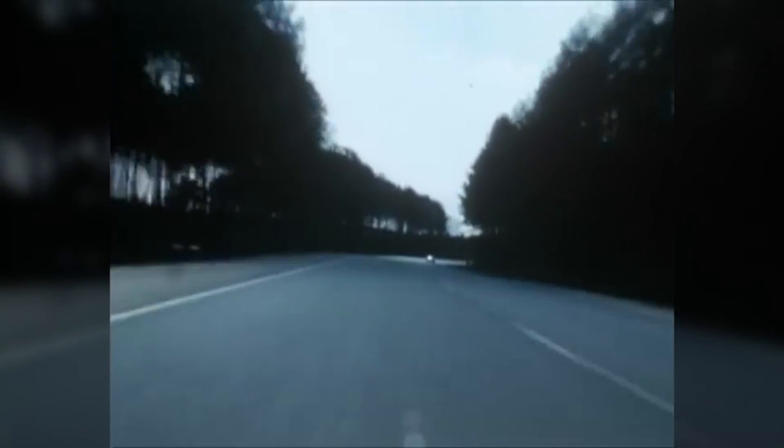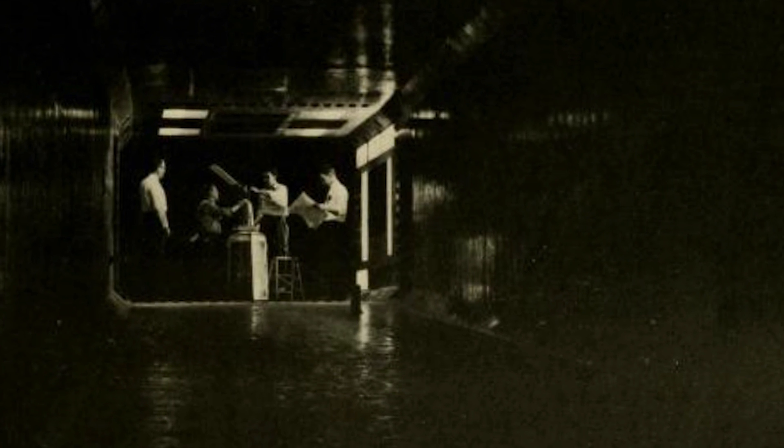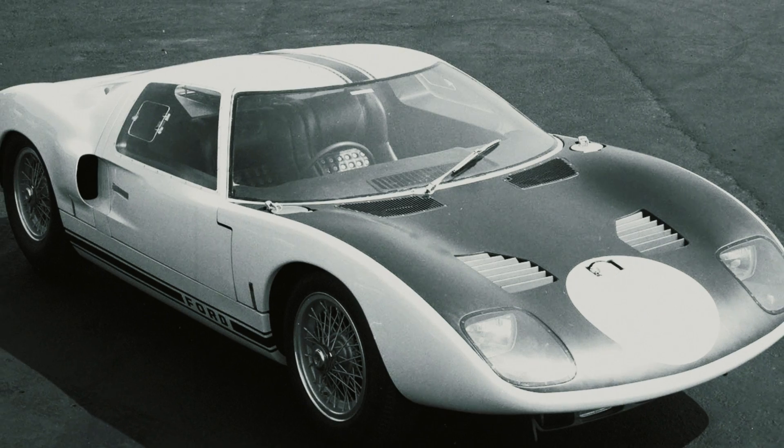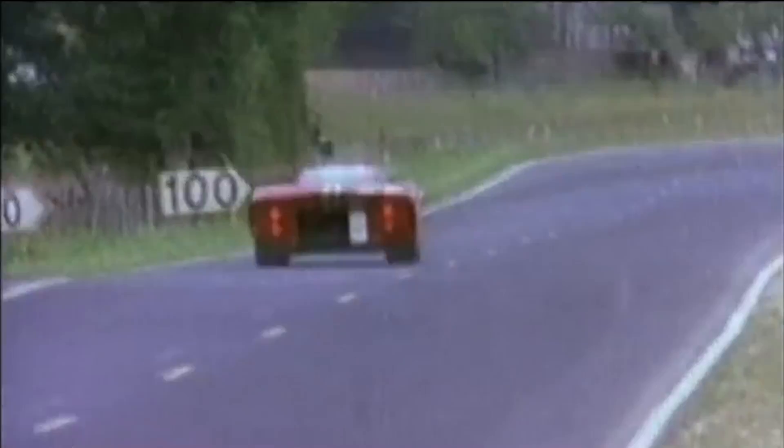Before completing another lap, the checkered flag will be raised, and this punishing race will have been won for the third time running by a Ford car. In the 1960s, Wind Tunnel researchers worked closely with Ford Motors to perfect the design for the GT40, a car which won the prestigious Le Mans Road Race three years in a row.